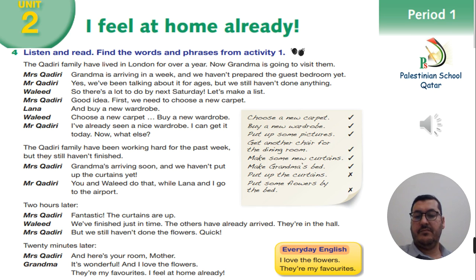You and Waleed do that, while Lana and I go to the airport. Two hours later — fantastic! The curtains are up! We've finished just in time. The others have already arrived. They're in the hall. But we still haven't done the flowers! Quick! 20 minutes later. And here's your room, mother! It's wonderful! And I love the flowers! They're my favorites! I feel at home already!